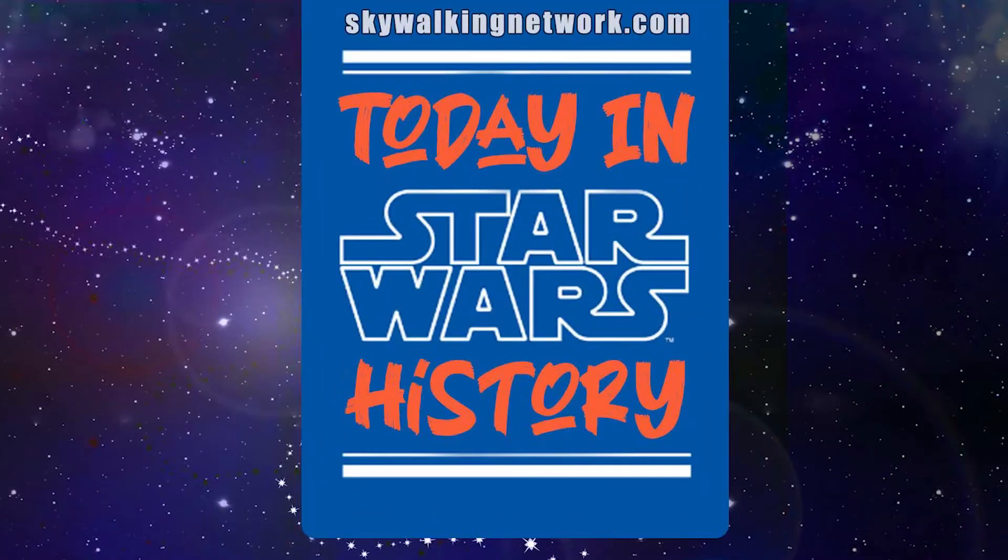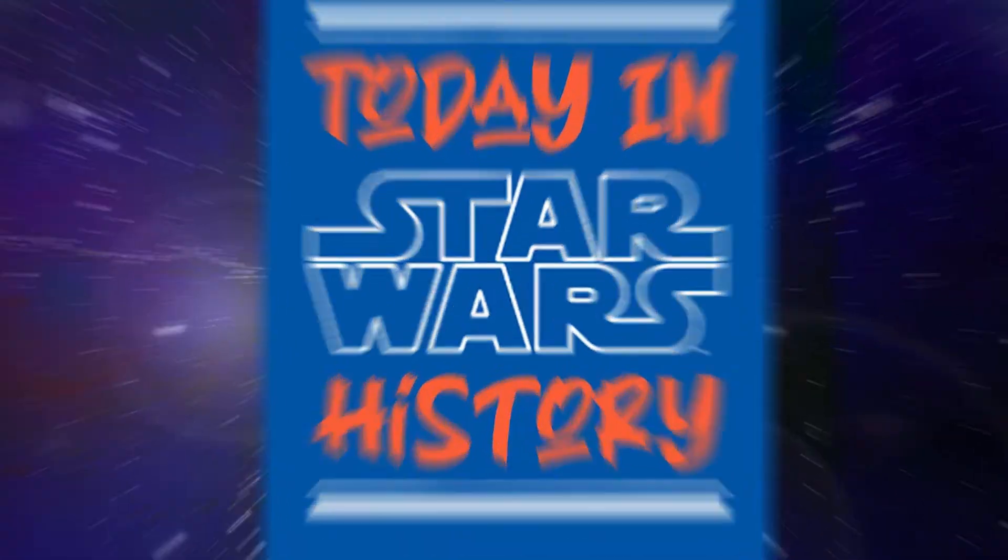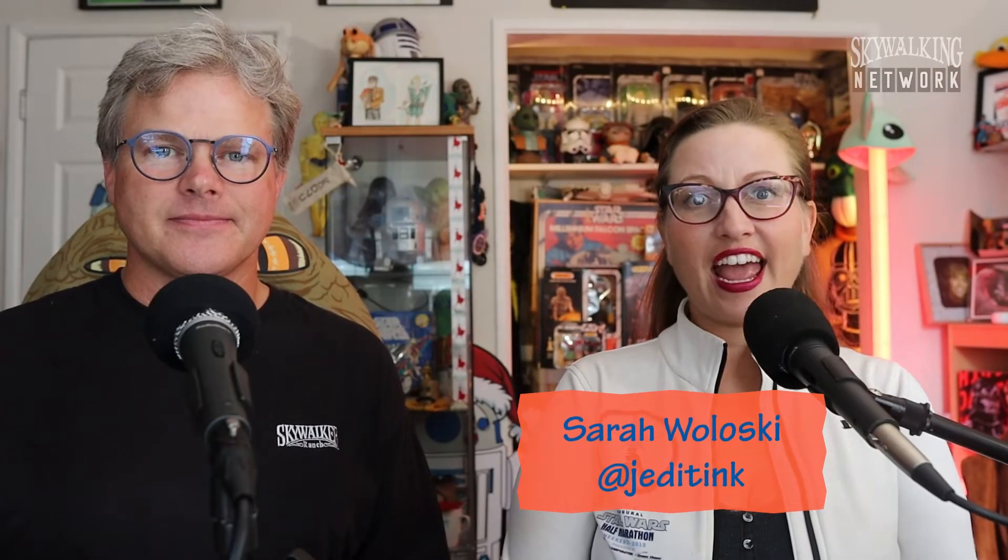Hey Skywalkers, welcome back to Today in Star Wars History! Your daily Star Wars history lesson, and stay after for a Life Day Mystery Box unboxing!